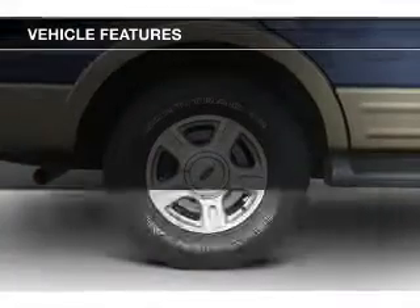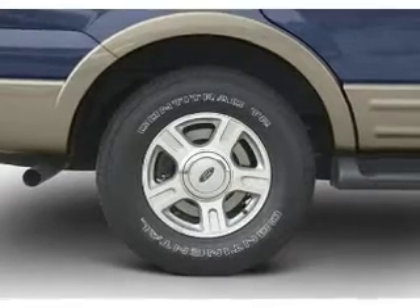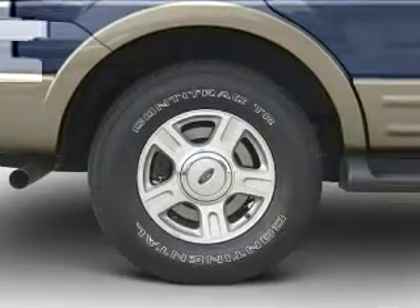Additional features include aluminum rims, auto-dimming mirrors, dual temperature controls, automatic climate control, and an adjustable tilt steering wheel.